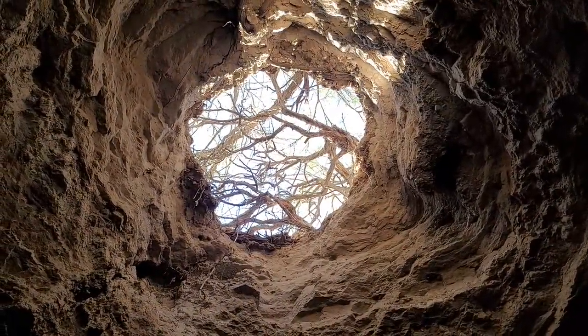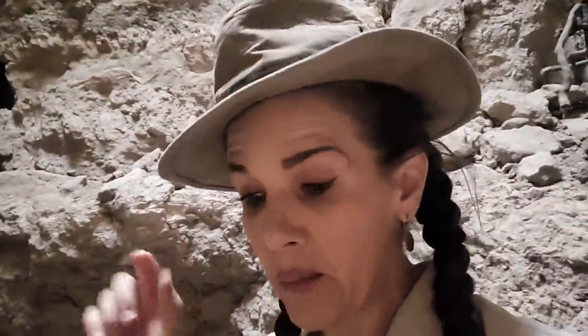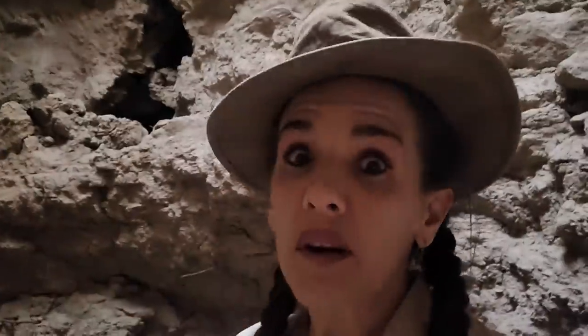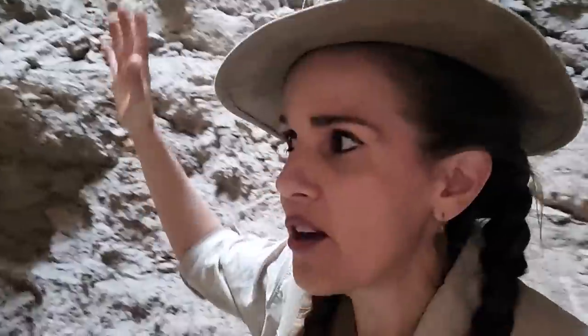Isn't that cool? These mesquite trees are just going right over the opening to this mud cathedral. And if you were walking along the ground up top and you didn't know that hole was there, you'd be liable to fall right through. I'm guessing it's probably like a 20-foot drop.